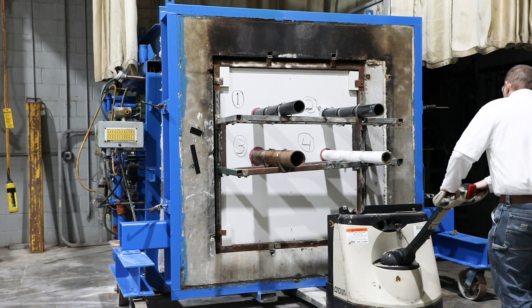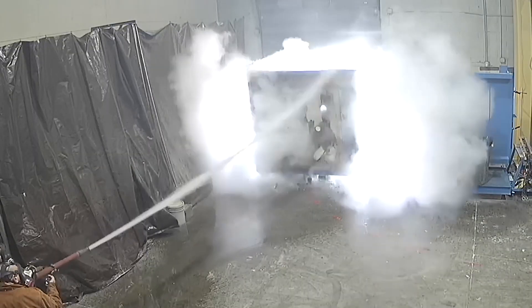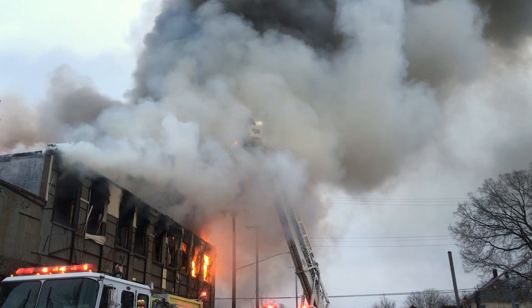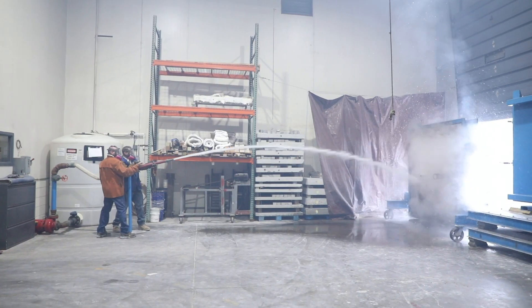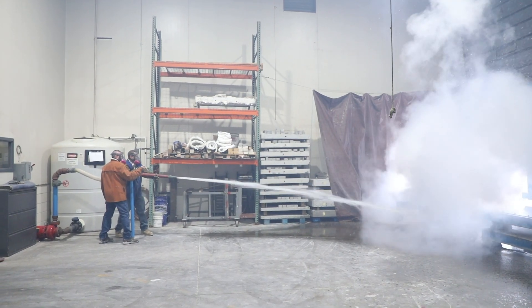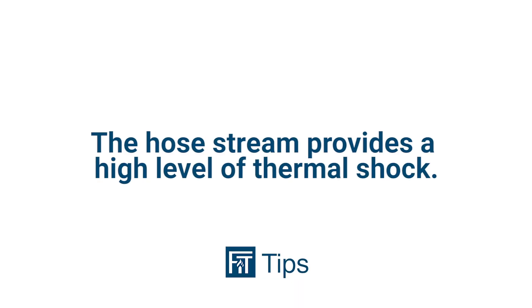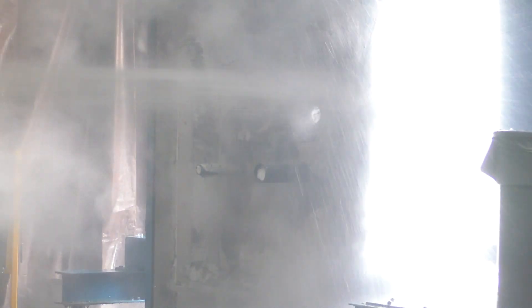When testing fire stop systems, one of the most dramatic aspects is the hose stream test. Many people believe that the hose stream test simulates the effects of firefighters actively extinguishing fires. However, it's actually an integrity test that happens to use high-pressure water. The hose stream provides a high level of thermal shock — a rapid change of temperature — that is meant to test and verify the integrity of the tested assembly.